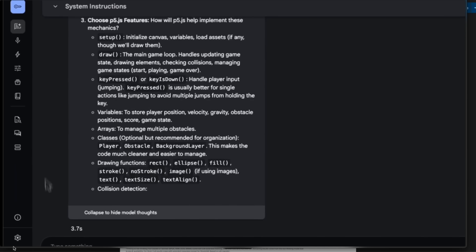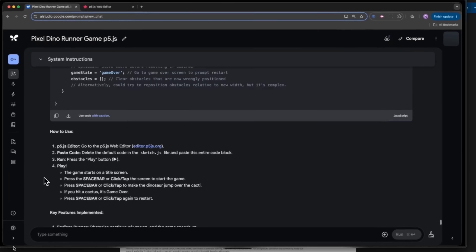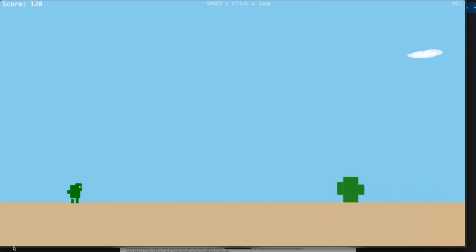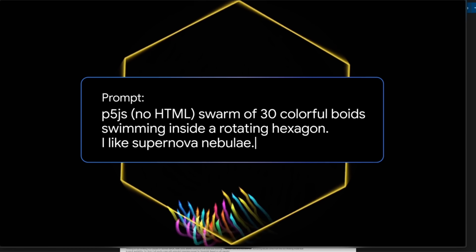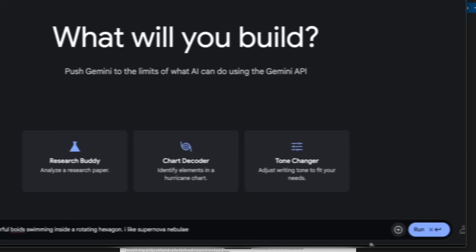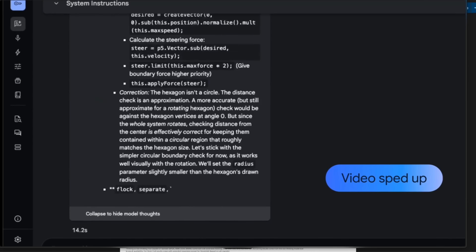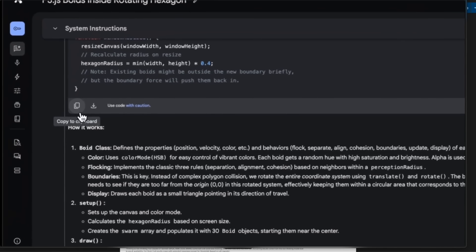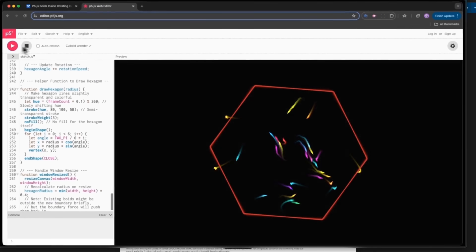This is the first version of a reasoning model in the Pro family, and the coding abilities seem really great because it's able to generate complex games in a single shot. It's also multi-modal in nature, so it has image understanding and a long context window of 1 million tokens. Long context is very important for huge tasks, especially when it comes to coding — it gives the model the ability to understand larger codebases, making it a lot more useful compared to smaller context models.